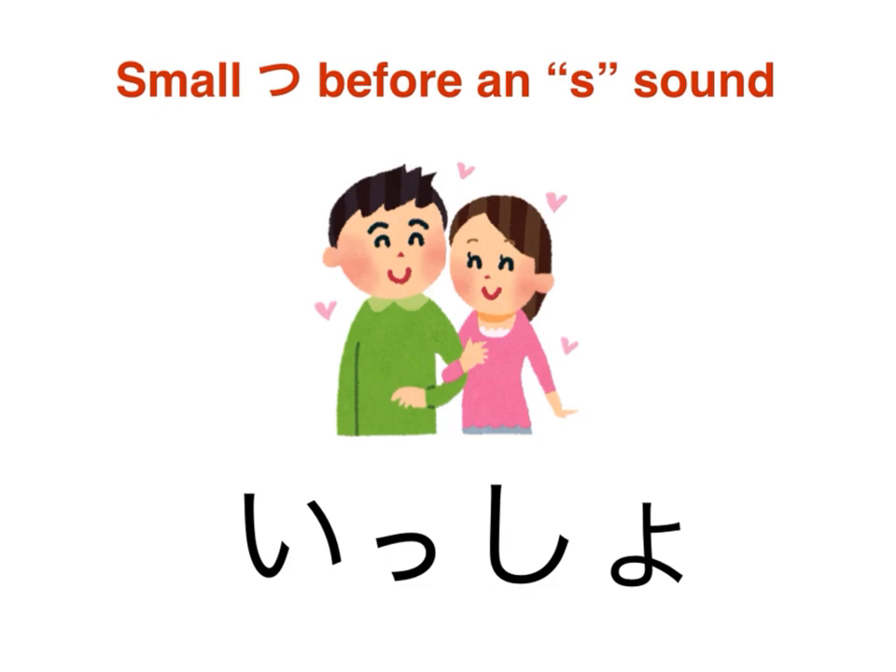To summarize: when a small tsu comes before anything other than an S syllable, it creates a pause — a silent syllable. However, if it comes before an S syllable, you have to pause for a beat on that sound, elongating it.